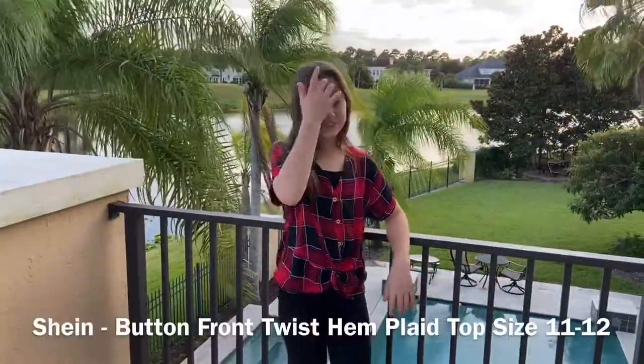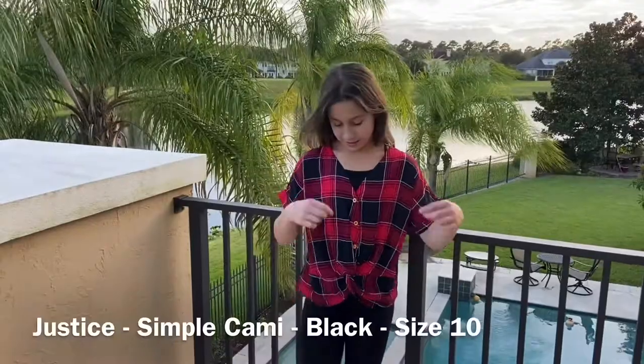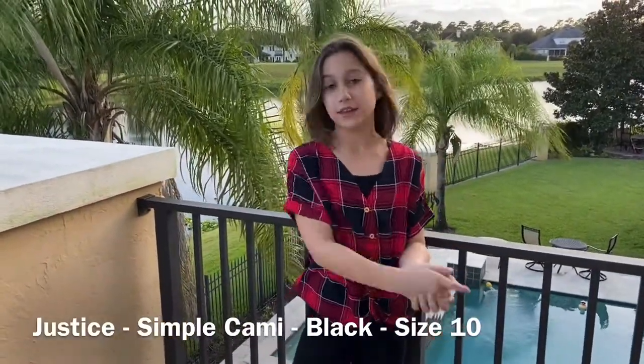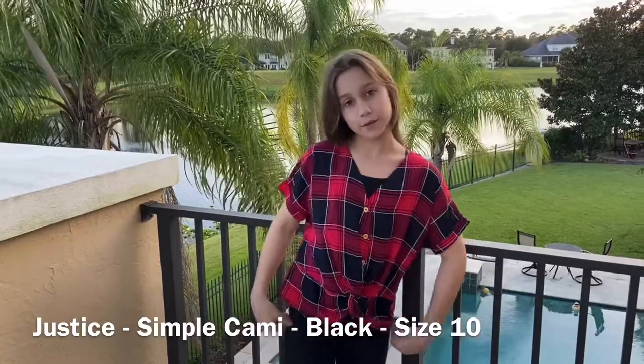So this is the fourth outfit. The top is from Shein — it's the button-front twist hem plaid top. And then I have a tank top under it. It's actually the same one I had under the yellow top in the first outfit — the simple cami from Justice. And I just paired it with some leggings.